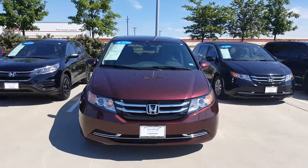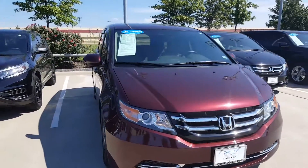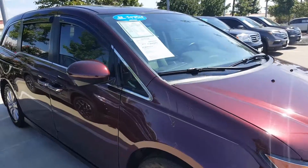Hi, this is Keith. Honda calls it Rockwall 1550 Eastside 30. Just want to give you a view of the 2015 Honda Odyssey EXL.